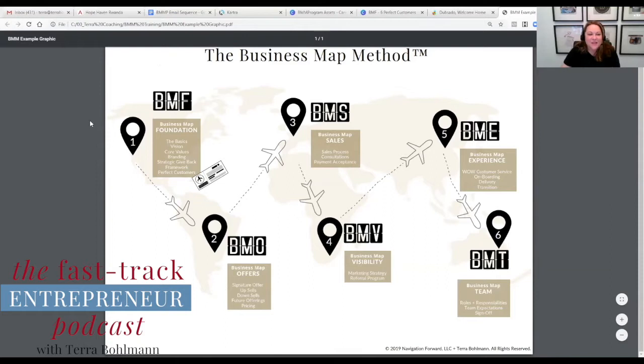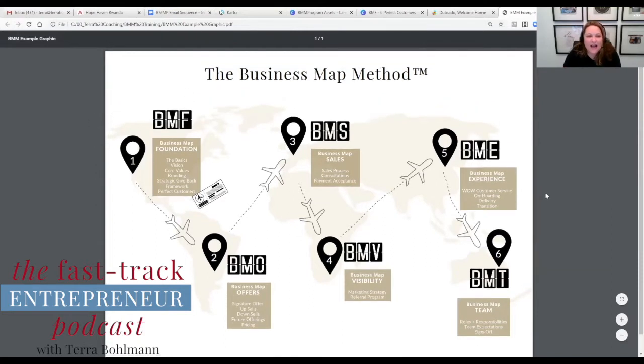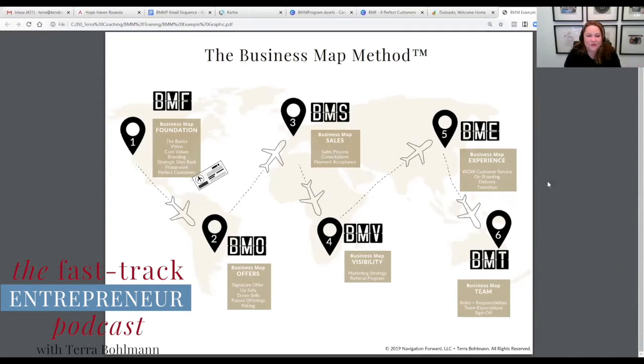To give you a little history on the Business Map Method — before I even started my business, I was in the corporate consulting world. I got to work with some amazing Fortune 500 companies, and my job was to quickly figure out their business model so I could help improve it. There was always a framework in place — a step-by-step method specific to the consulting company on how to get things done. They don't make things up on the fly; there's a real strategy in place.